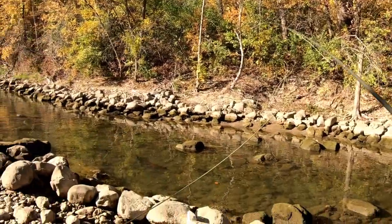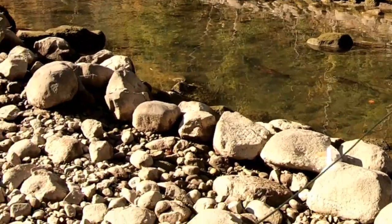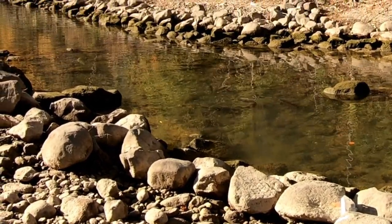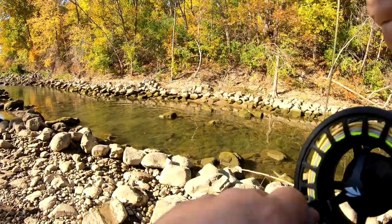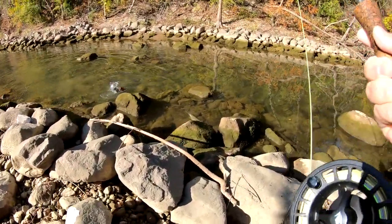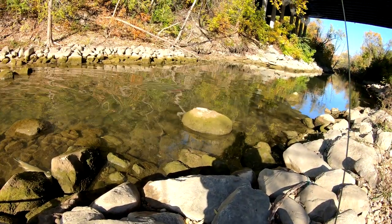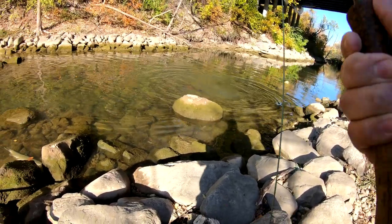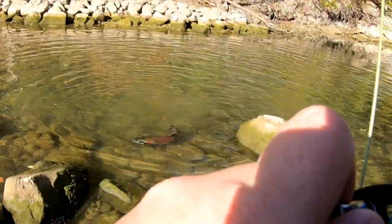Oh yes! That one came right above his head and then he took it — yes! It's my first coho! That one came right in front of him, I saw him lift his head up and he bit it. Yes guys, this is my first coho ever, and I've lived in this area for a long time!